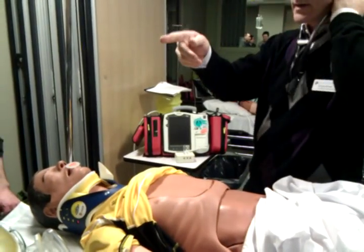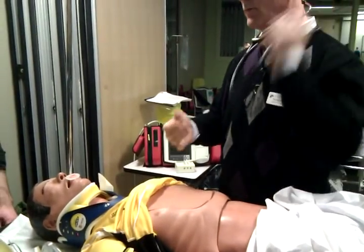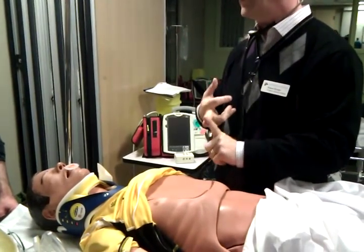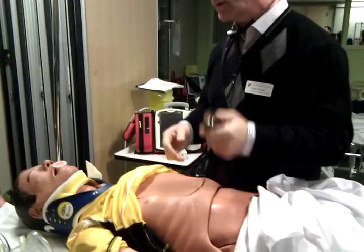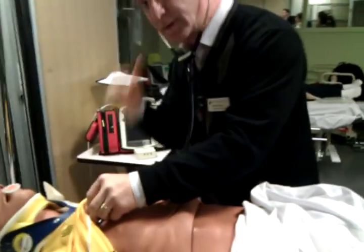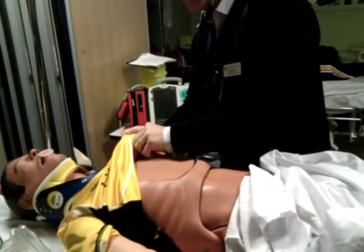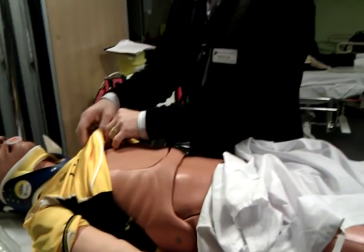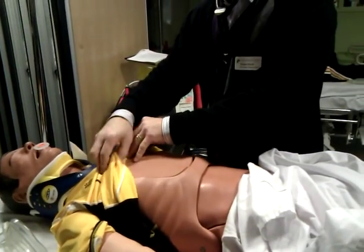While we're there, Trace, can you draw some bloods for me? We'll need a trauma panel: CBC, lytes, PTT — coags, actually — and type and crossmatch as well. I'm checking for air entry, and also checking the trachea for any deviation.